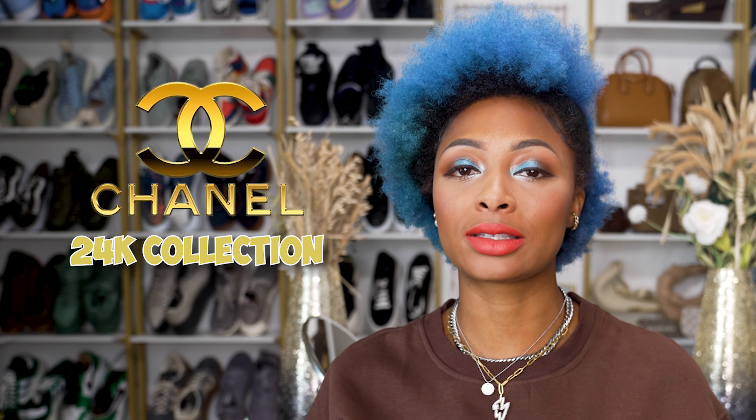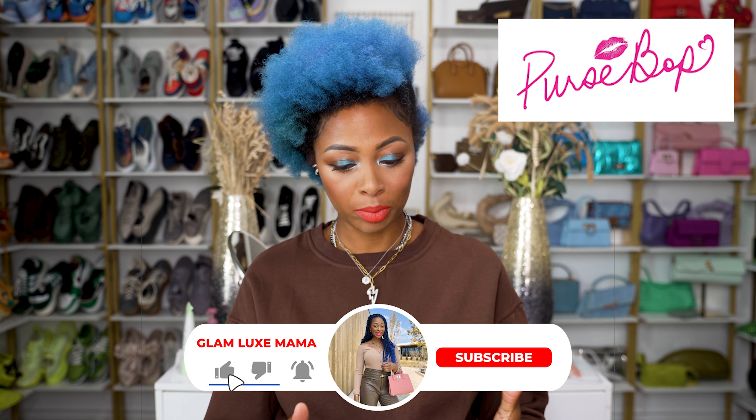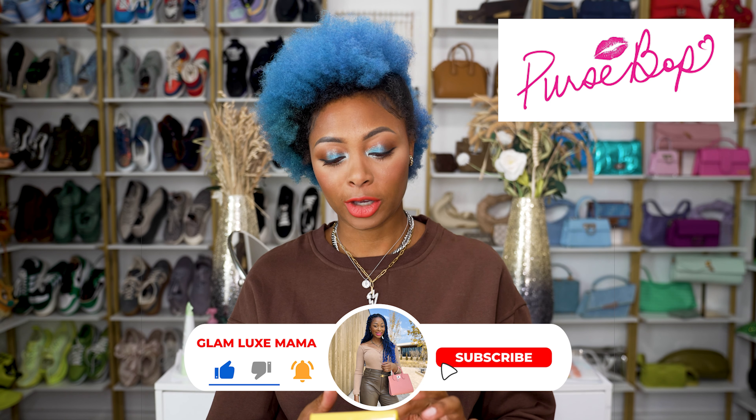I haven't done one of these videos in a while. In this video I am sharing the Chanel 24k collection and some bags that are coming out. I'm getting my information from Purseblog or Pursebop — really it's the same company.